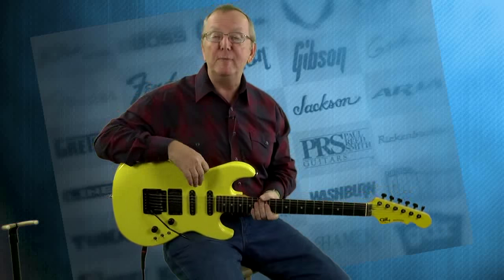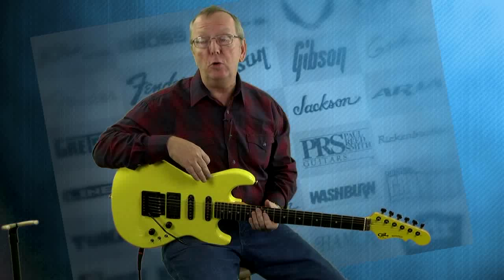Hey everybody, Lawman Mike with www.lawmanguitars.com. Have I got a really cool guitar for you. Now this one is not quite as old as you're used to seeing on our website, but I got to tell you it is definitely cool enough to be on our website.